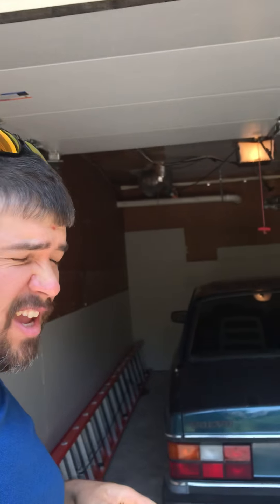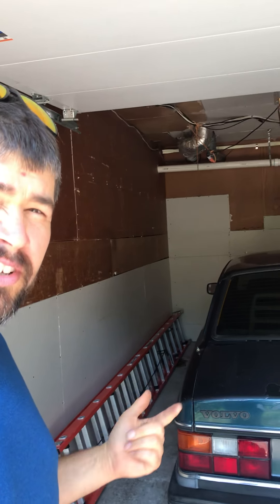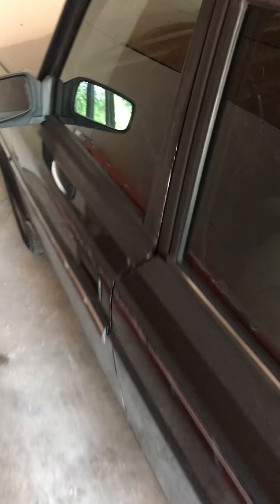We got for sale here a 1980-something Volvo 240. It's a nice car — I drove it into this spot two days ago. It does run and drive. It sounds like it's making popcorn up front, but I'm sure it's got a red motor in it, so that's okay.